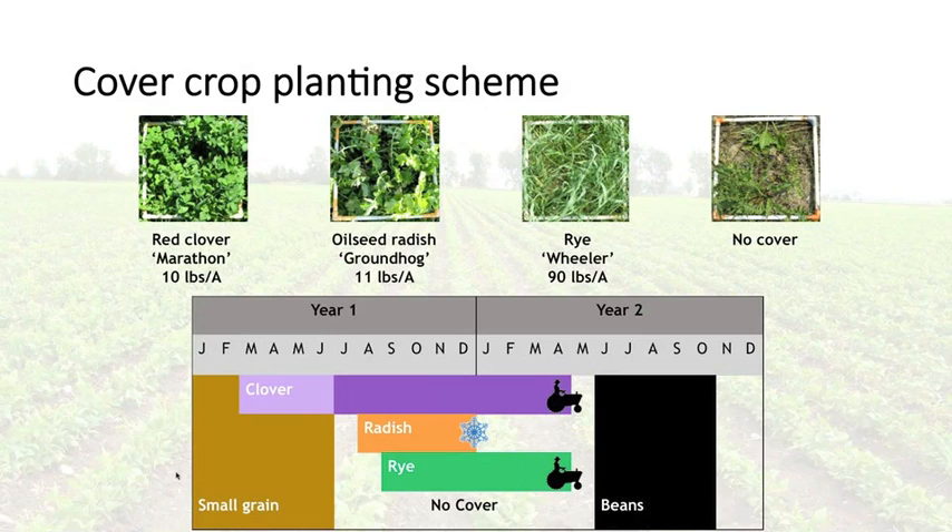All cover crop treatments and the no-cover control were all tilled in the spring — even the winter-killed radish — and soil-finished the same way before planting to avoid large differences in soil handling. In addition to cover crop treatments, we looked at several dry bean varieties: Zorro and Black Velvet black beans, Vista navy bean, and the non-nodulating R99, which would allow us to examine cover crop influence on beans in the absence of nitrogen fixation.